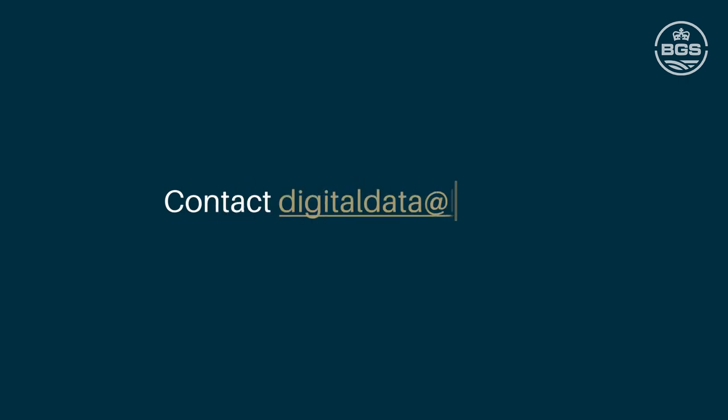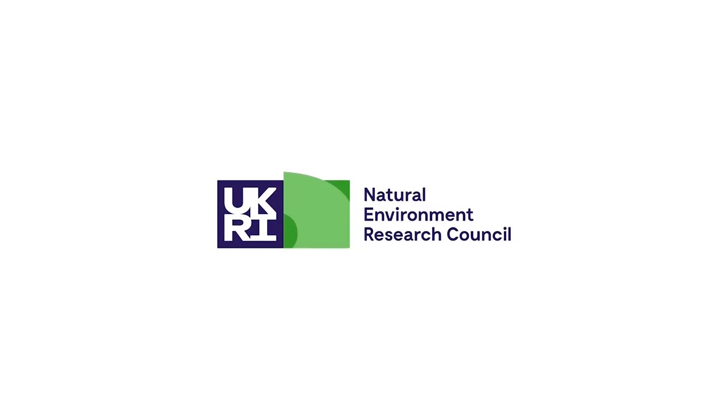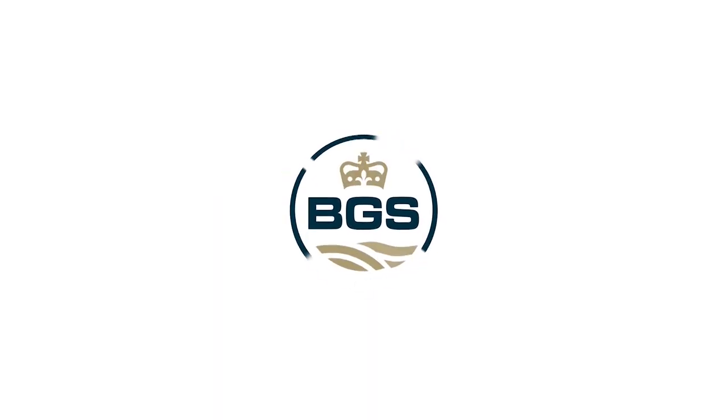For more information, please contact us at digitaldata@bgs.ac.uk.